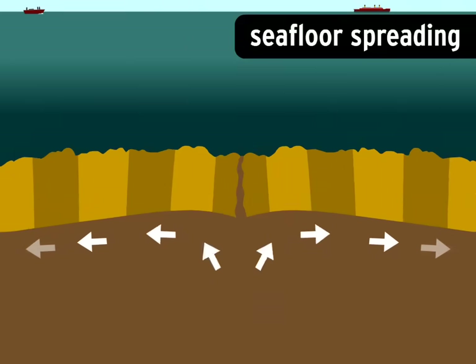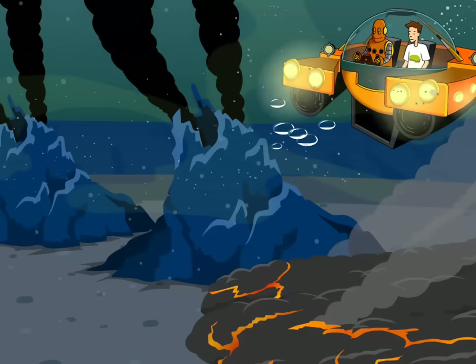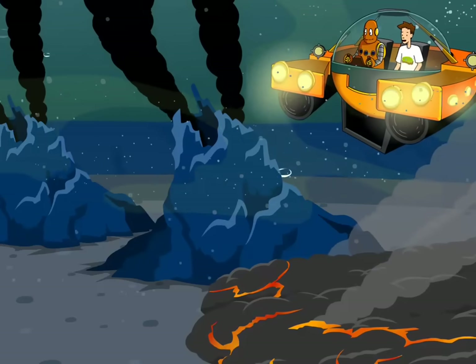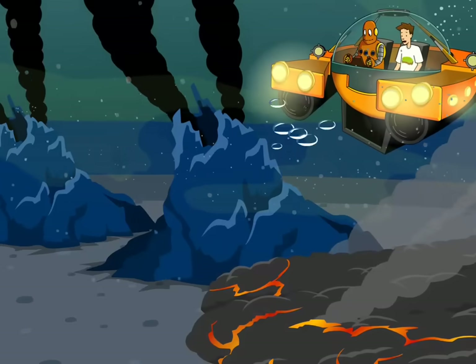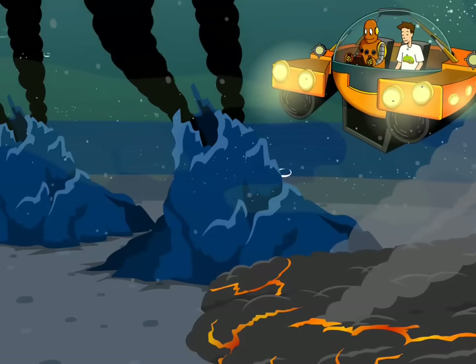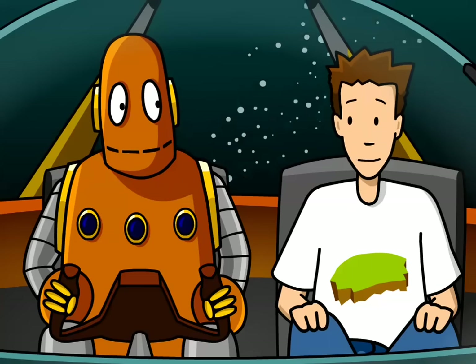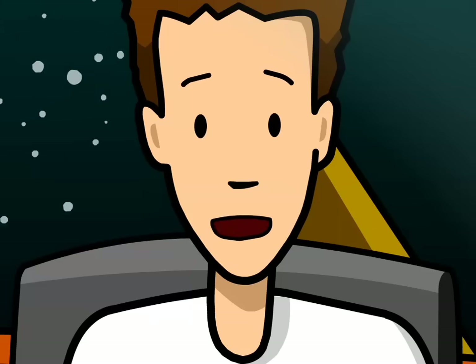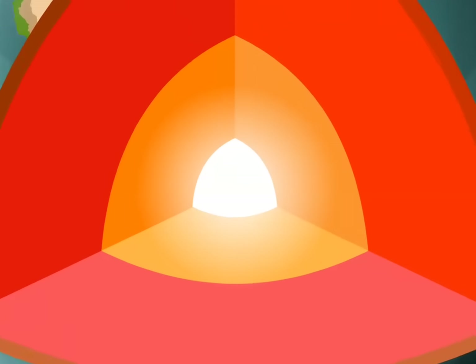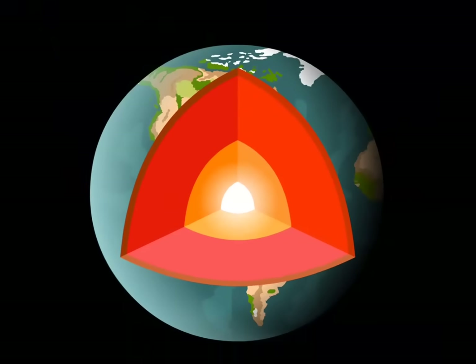Sea floor spreading seemed to indicate that rock was being forced up from inside the planet. Nowadays, we can see this rock formation in action. Wegener had guessed something like this, but had no way to prove it at the time. As he suspected, there's a lot going on beneath the Earth's surface. Up here everything seems pretty cool and stable, but miles below our feet, it's a raging inferno. The deeper you go, the hotter it gets.